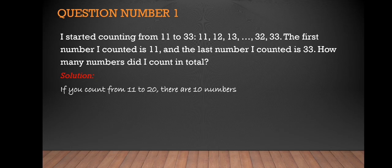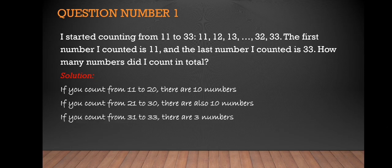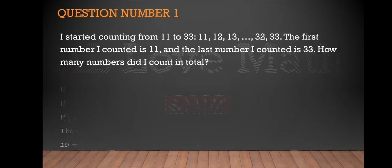As you notice, if you count from 11 to 20 there are 10 numbers. If you count from 21 to 30 there are also 10 numbers. And then 31, 32, 33 — that's 3 more. So 10 plus 10 plus 3 equals 23. That is our answer.